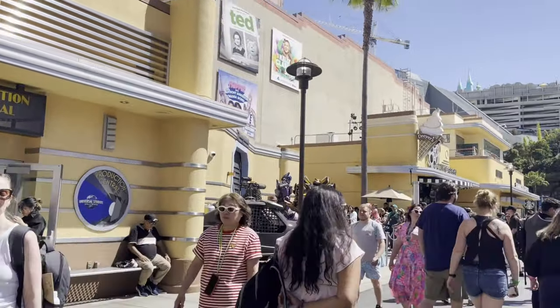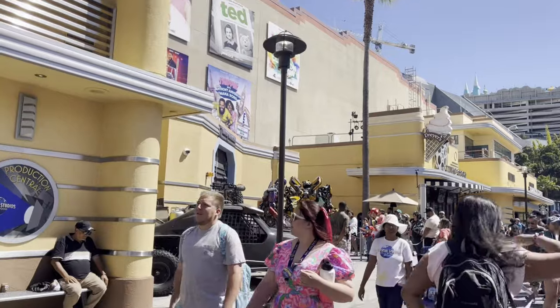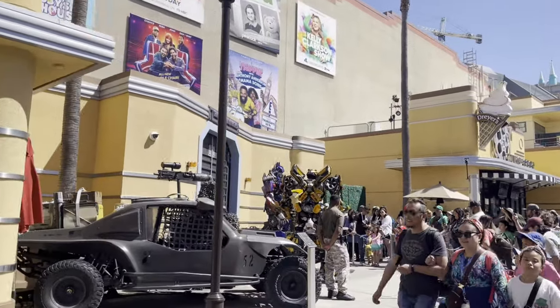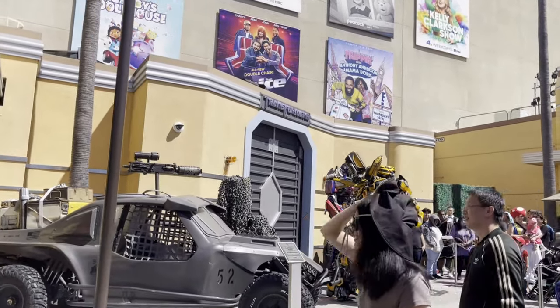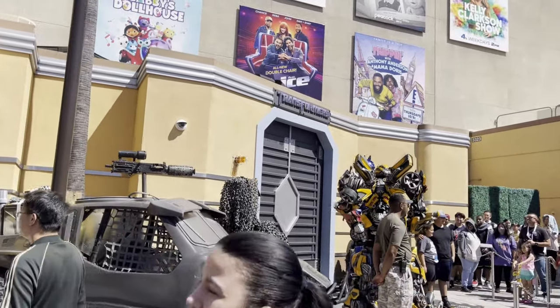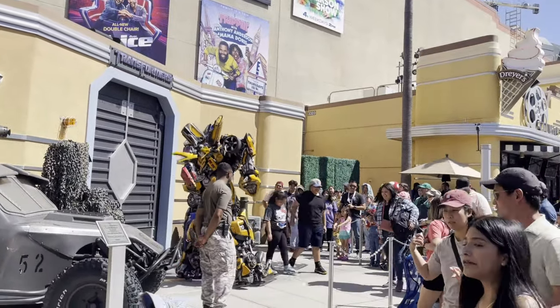Here's a rarity — we have Bumblebee and Optimus Prime outside at the same time. It's usually one or the other, or Megatron. What a cool experience this is for anybody that's a Transformer fan.